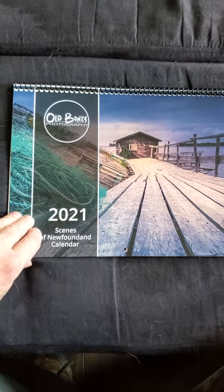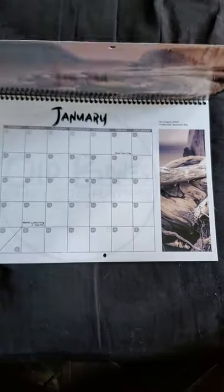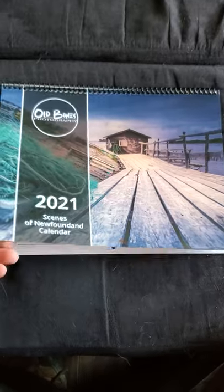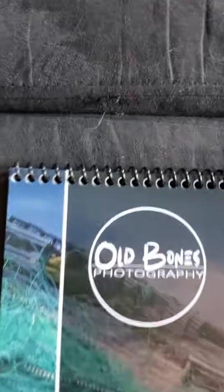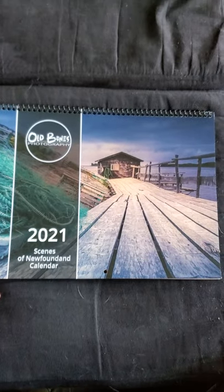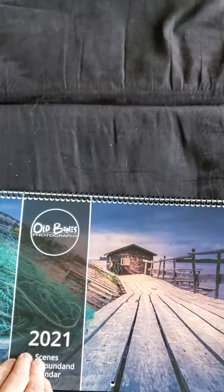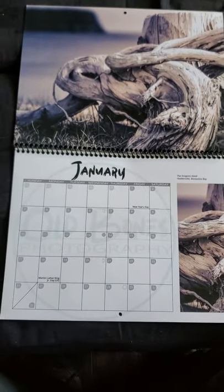First off, let's talk a little bit about the quality — absolutely fantastic. This is not a paper cover, it's a heavy stock cover. You can see by the way I'm trying to flick it here that it's pretty heavy duty. The binding is a plastic spiral binding, so it's very well put together. They did a really good job of making sure that my images are reproduced accurately. I'm just going to quickly flip through the months here.